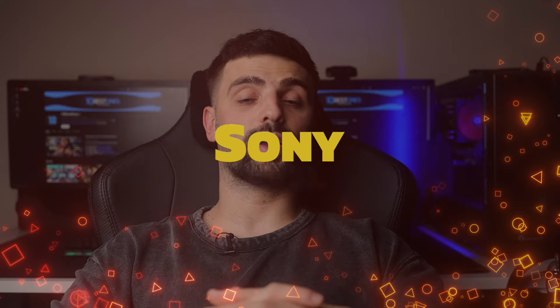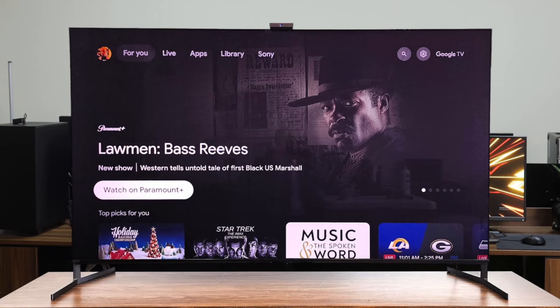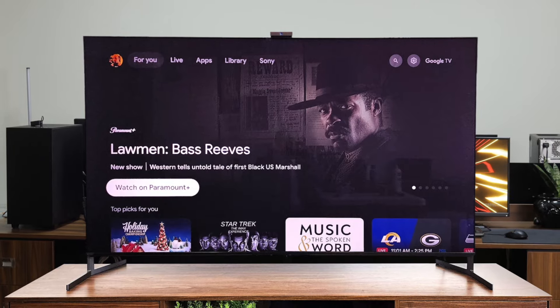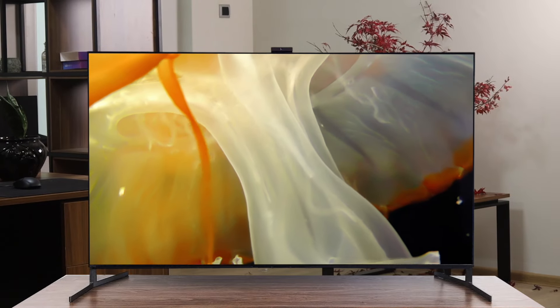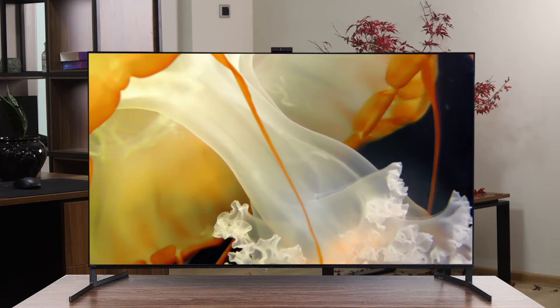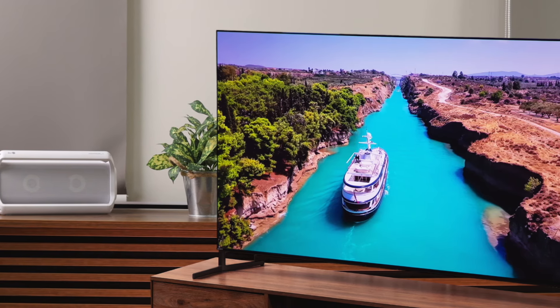Number 2: Sony A95L. As someone who primarily uses their TV for gaming on the PS5, I was eager to see how this top-of-the-line model would perform. Right out of the box, the A95L is a stunner. The minimalist design with slim bezels and a sleek aluminum stand gives it a premium look and feel. Setting it up was a breeze thanks to the user-friendly Google TV interface. The picture quality — Sony has truly outdone themselves with this QD OLED panel. The colors are vibrant and accurate, with an incredibly wide color gamut that brings HDR content to life. The contrast is simply jaw-dropping, with perfect blacks and bright highlights that pop off the screen.